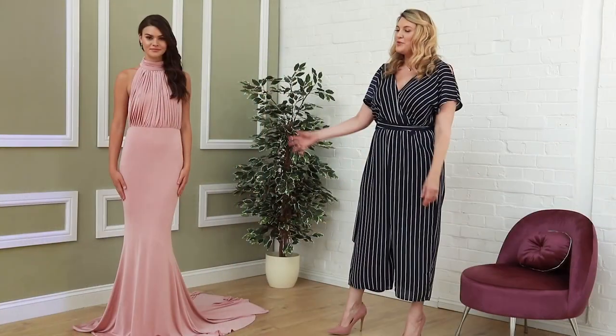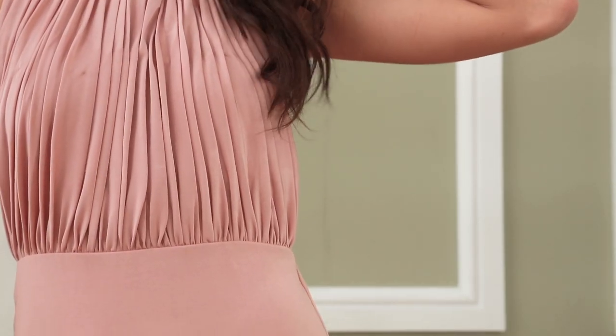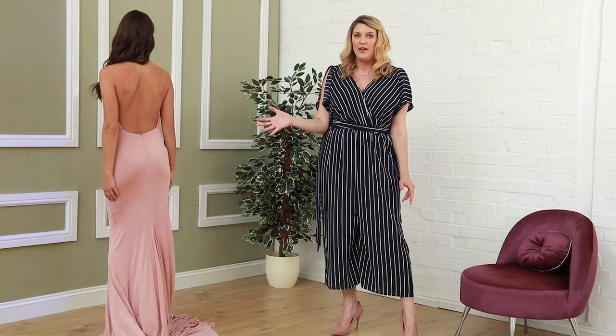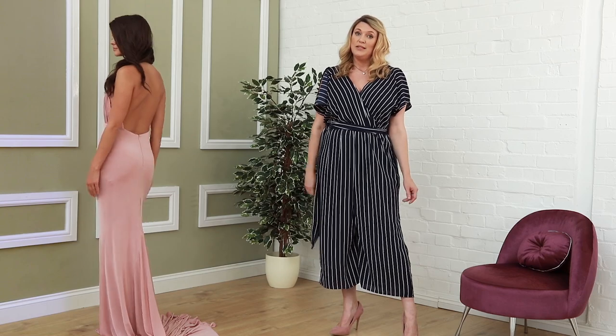Here we have a rose sorbet beautiful quarter neck gown with lovely draping around the bust line. It's got beautiful fishtail detailing and it's just a very slinky fabric. If you turn around, Jade, you can see there's a lovely scoop back there. So it's a really feminine, really elegant dress. And this one is only £65.